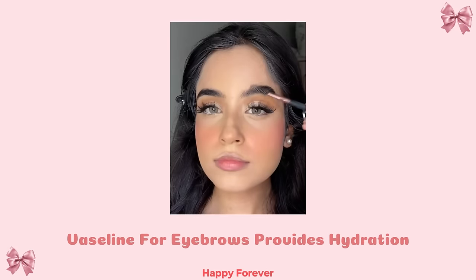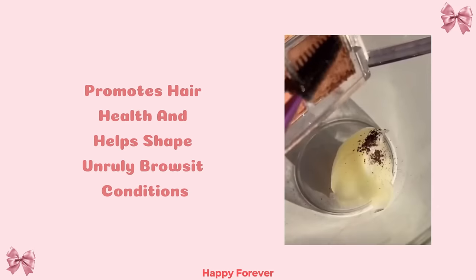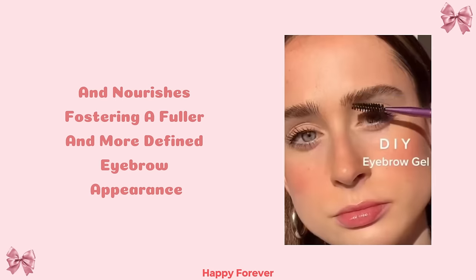Eyebrow conditioning: Vaseline for eyebrows provides hydration, promotes hair health, and helps shape unruly brows. It conditions and nourishes, fostering a fuller and more defined eyebrow appearance.